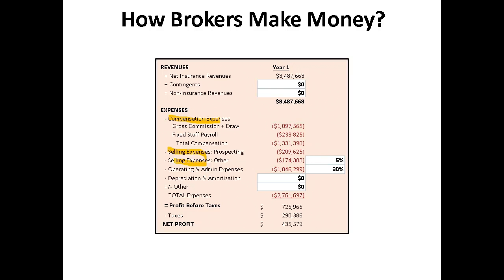Next we have selling expenses, which is what the name implies — money paid in order to sell our products and services: travel, automobiles, business development, promotion, etc. Next, there will be some general purpose expenses associated with operating the business — electricity, rent, telephone, training — these are called operating and admin expenses.